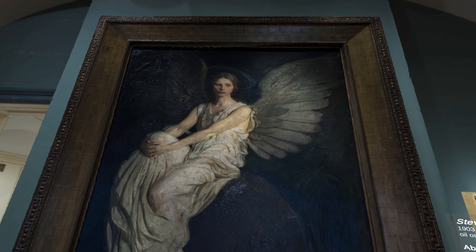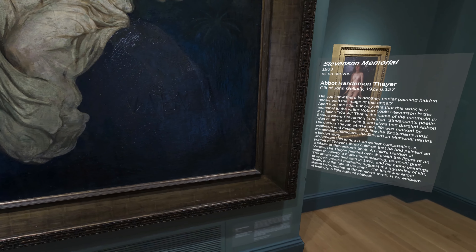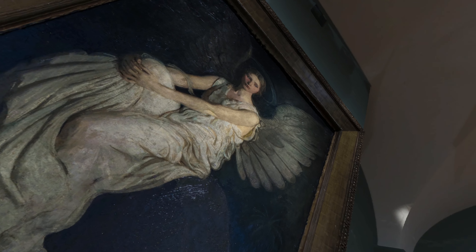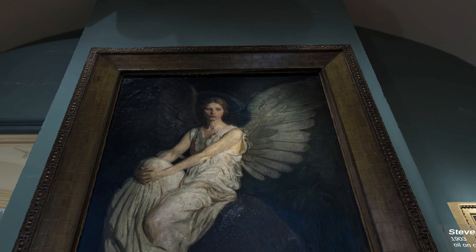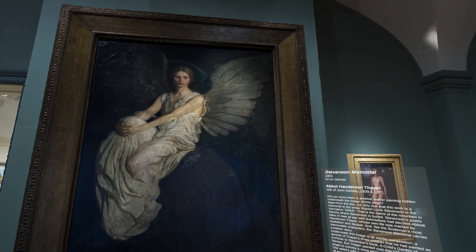The artist of this work, Abbott Thayer, was moved by the writing of Robert Louis Stevenson, whose dramatic characterizations of human conflict resonated with him. Thayer painted Stevenson Memorial as a tribute to the writer after his passing.